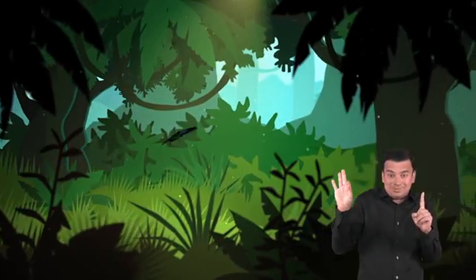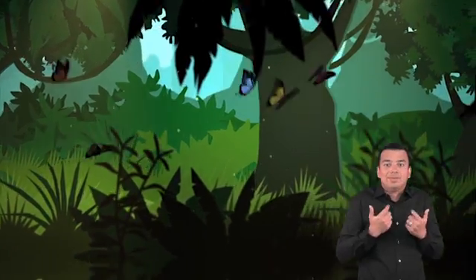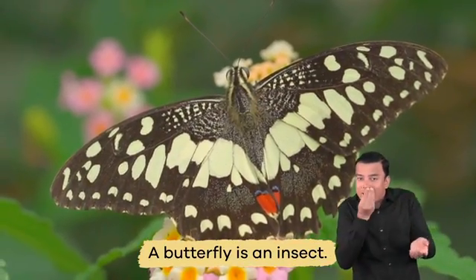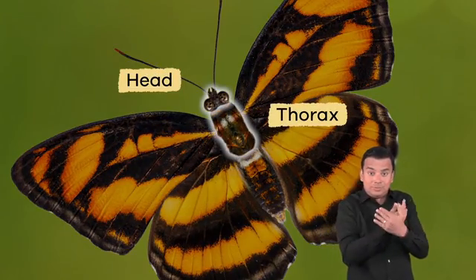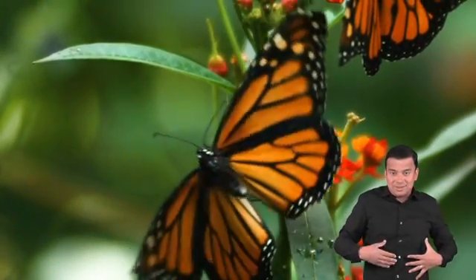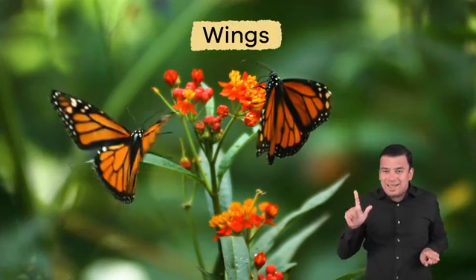So instead, most butterflies live in tropical rainforests with many bright, beautiful flowers that provide nectar to eat. A butterfly is an insect, which means it has three body parts: a head, a thorax, and an abdomen, and six legs. But butterflies also have a feature that some other insects don't have — wings!